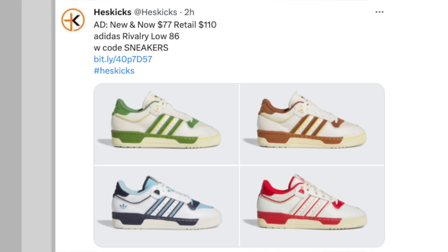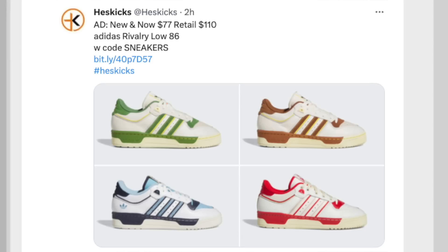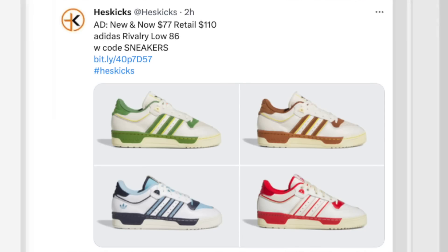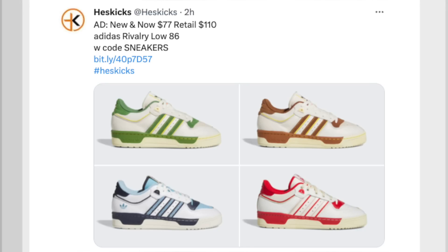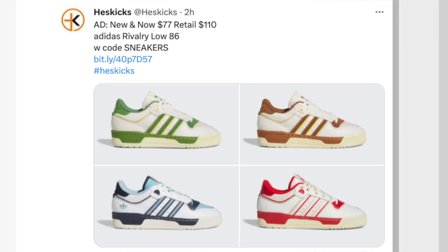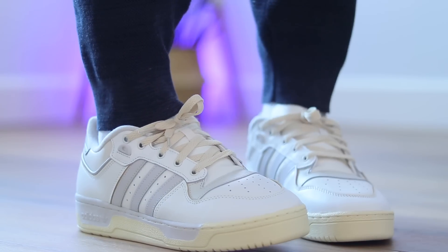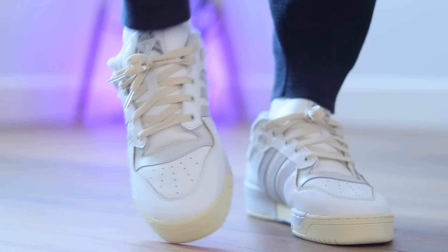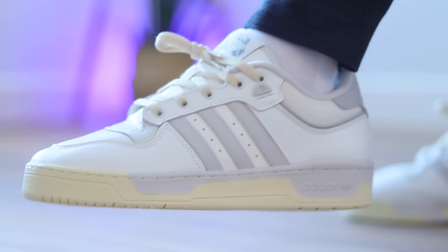Another model that I really like that has no crazy hype around it — the Rivalry Low 86. I did a review on these as well. The colorway I did the review on is not on sale, but four other colorways are on sale at $77 instead of $110. I really like the green colorway, there's a red and a blue one too. Really nice looking model. Anybody remember Patrick Ewing? This was his signature model — more of the high top version, but the low top looks really nice. Great alternative to the Adidas Forums.